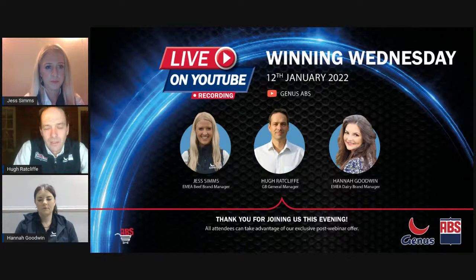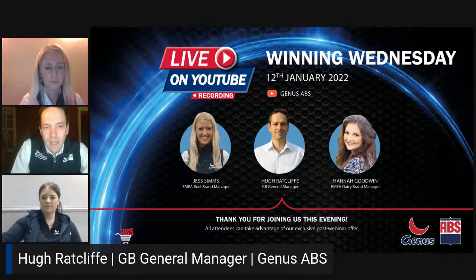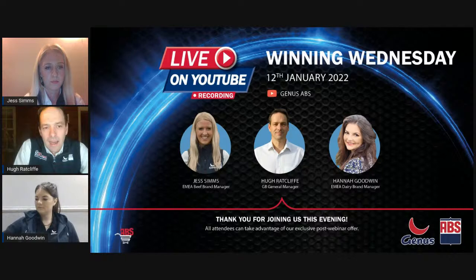If you've got any questions as you go, just put them in the comments section either on Facebook or YouTube whichever way you're listening, and we will answer them at the end. My name is Hugh Ratcliffe, I'm the GB General Manager, responsible for managing the GB business in the UK for Genus. We've got around 350 specialists and 60 sales people covering the whole of the UK.